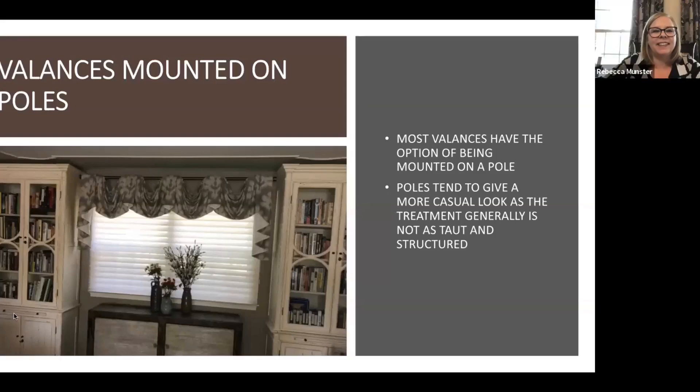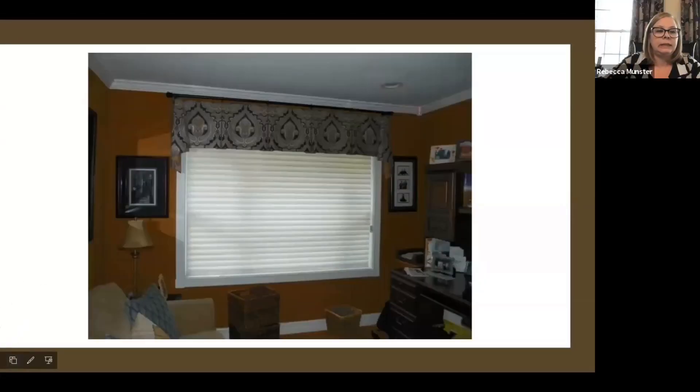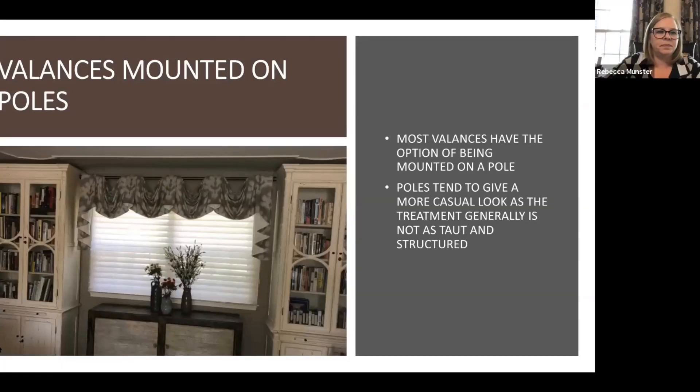This is another faux Roman with inset banding and just a pretty floral pattern — it was just a fun pop in the powder room. That inset banding just finishes it off perfectly. We're getting tight on time, so I'm going to go a little faster. Valances mounted on poles — this one right here is a Kingston. We've seen it before with the folds and the bell. We just put it on a pole, and that is actually one of Michelle's clients' rooms. Michelle did the whole room and then we pulled that in over the windows.